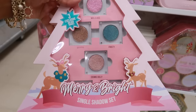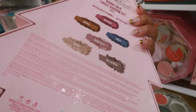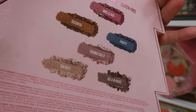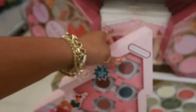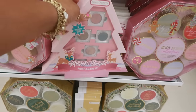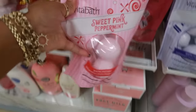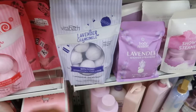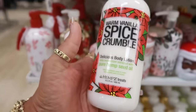Single shadow set by Beauty Creations — this is a cute little gift box for $20. Those are the colors you get. Infused with vitamin E — sweet pink peppermint bath fizzies for $6. There's also lavender chamomile.